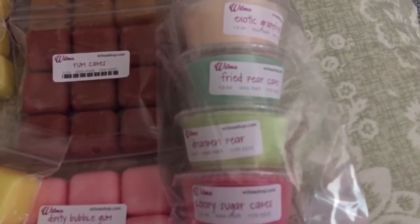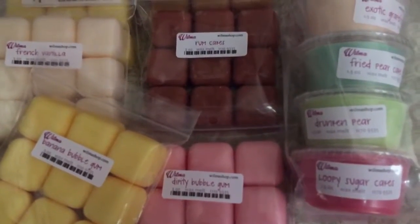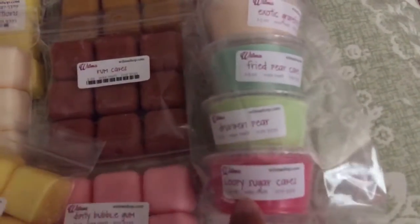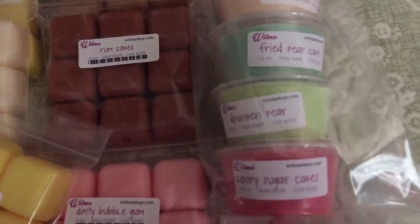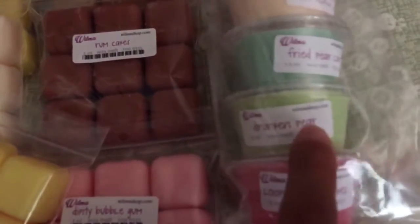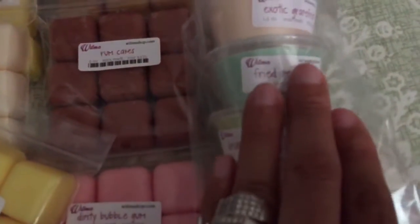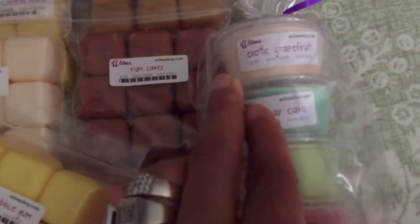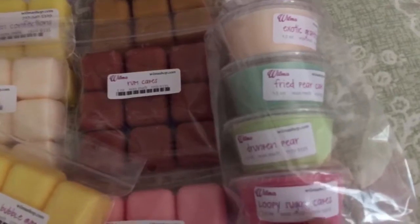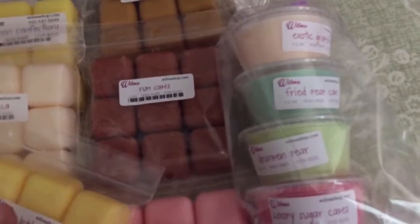I had all of these scents in three ounces but it was coming up to a lot of money on my first order, so I took some out and got her two-ounce shot cups instead. I got lemon sugar cakes, loopy sugar cakes — which smells really good — drunken pear, which I don't think I'd reorder, fried pear which I'd definitely get in the bigger packages, and exotic grapefruit which I'd also definitely get in the bigger packages.